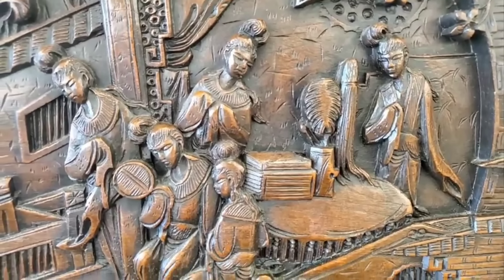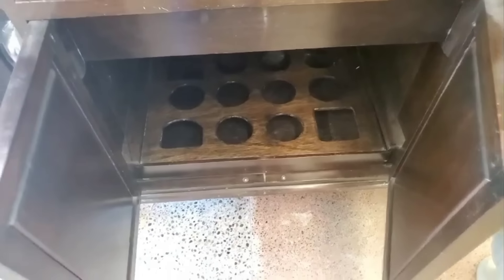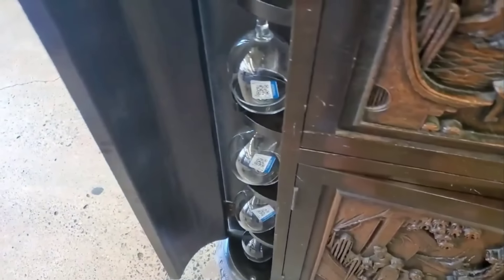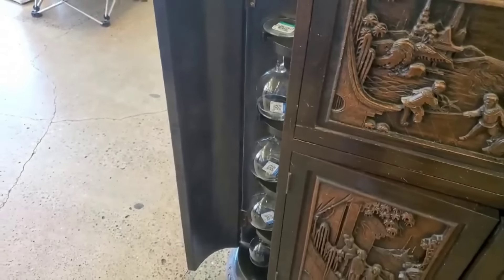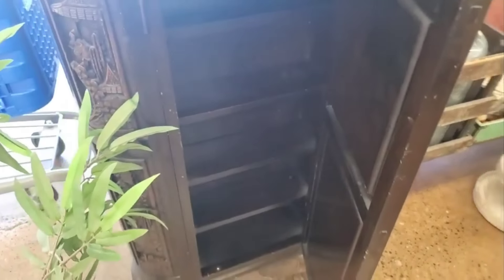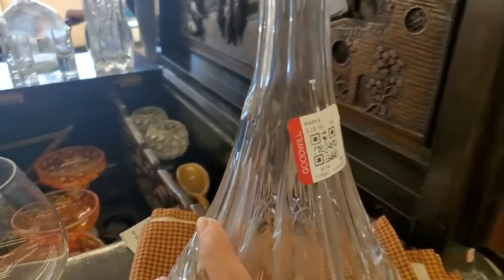The best part is this cabinet. Look at the carving. What I really like is this storage area underneath — probably to hold wine or whiskey bottles, or whatever alcoholic drinks. And then there's this on the side and another area over here. This is the most expensive antique I have seen at Goodwill. They're asking $599.99. That is amazing.